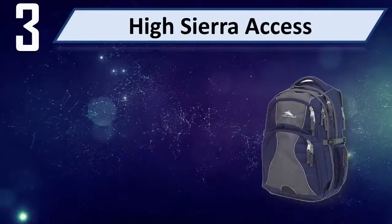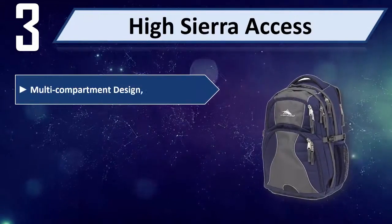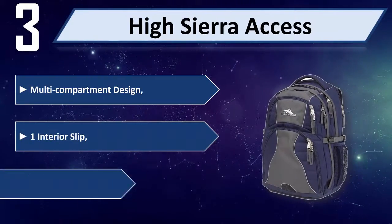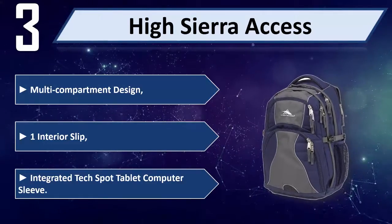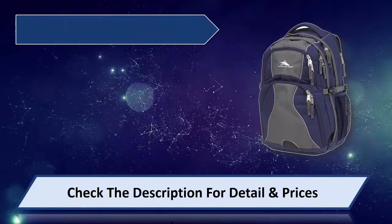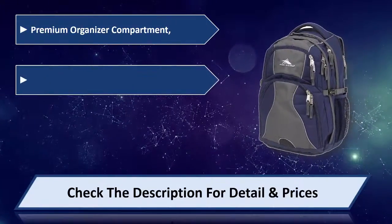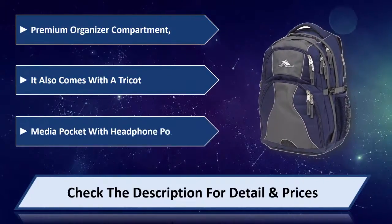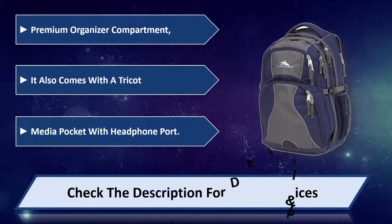Number 3: High Sierra Access. Features a multi-compartment design with one interior slip and an integrated Texca tablet/computer sleeve. It also includes a premium organizer compartment and a Tri-Kit Media Pocket with Headphone Port. Please check the description for detail and price.